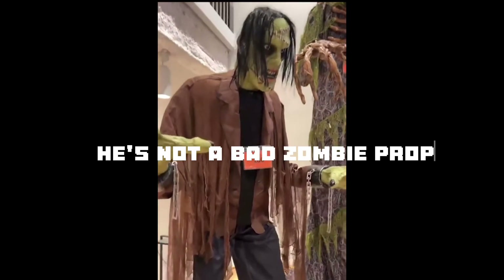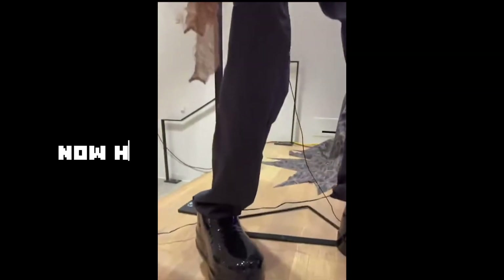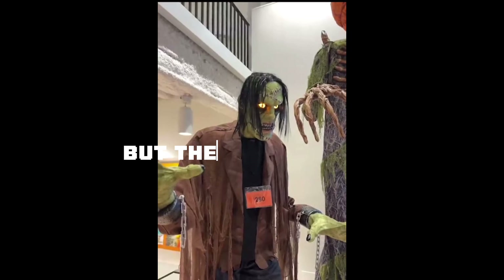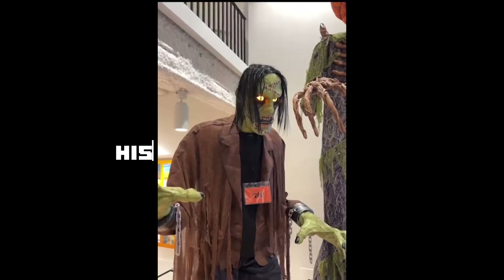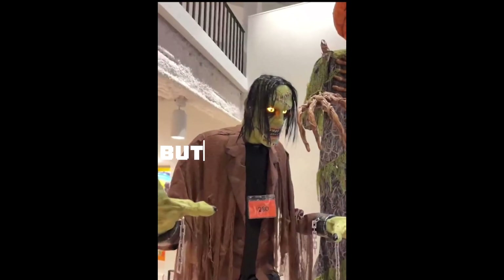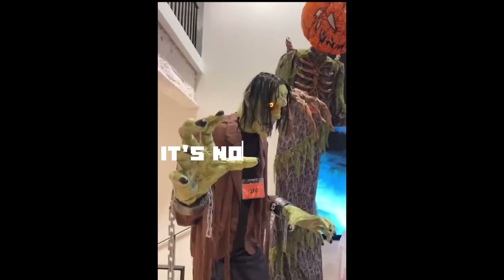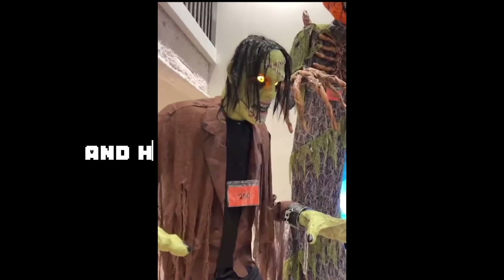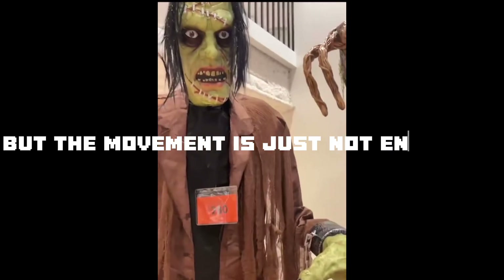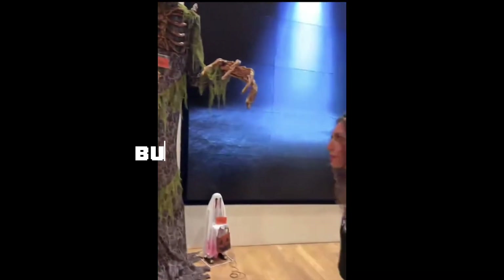He's not a bad zombie prop, but he's definitely not the best. His clothing is pretty bland, and those shoes are very high — I don't know why, but they are. His hair is kind of weird. His hands are pretty cool, and his face has good detail, but the movement is just not enough for $280. He is pretty cool though, and if you guys want to get him, definitely get him. But let's move on to the next prop.